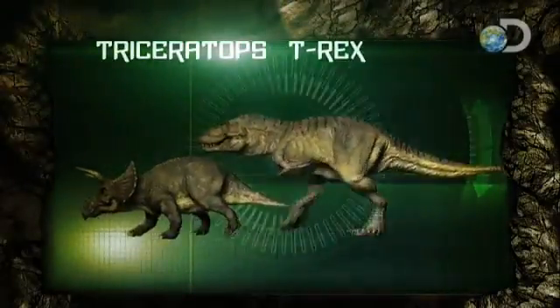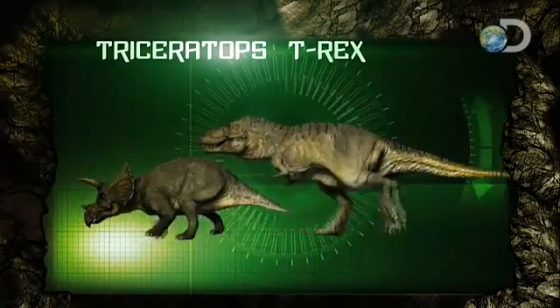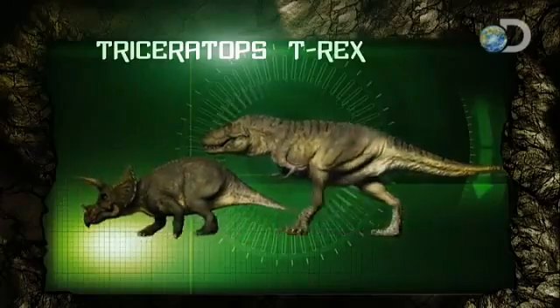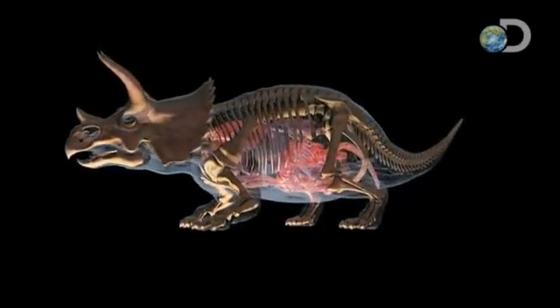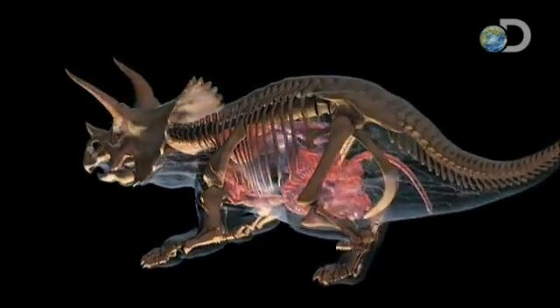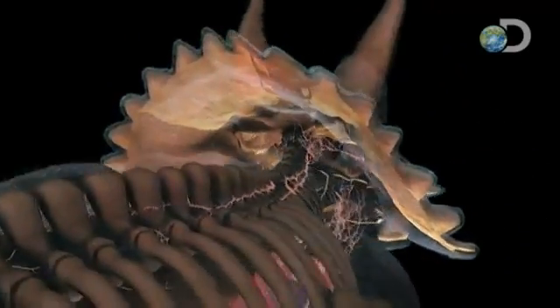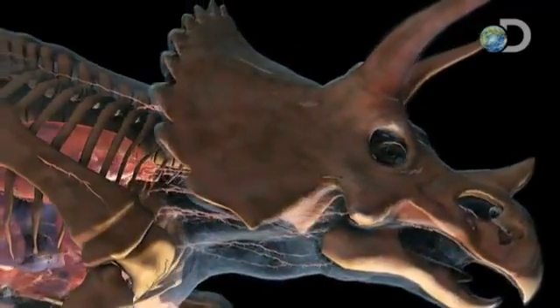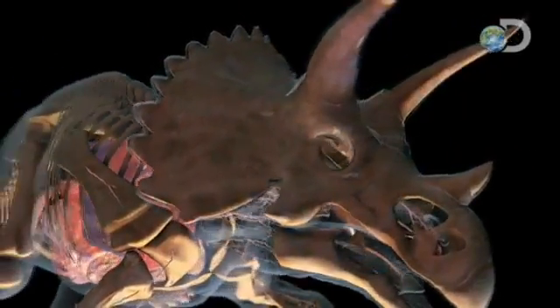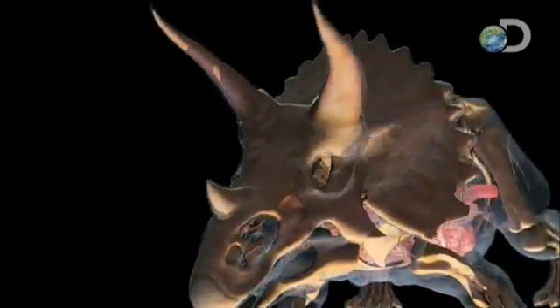A Triceratops is half as tall as a T-Rex, yet it weighs about the same. The difference is how that weight is distributed. Its back legs are straight like a rhino, while its front legs splay out like a lizard. This design pushes its center of gravity toward the business end — its head — a head that weighs 1,000 pounds. When a Triceratops digs in, it's not going anywhere. This bulldozer is built for a direct frontal attack.